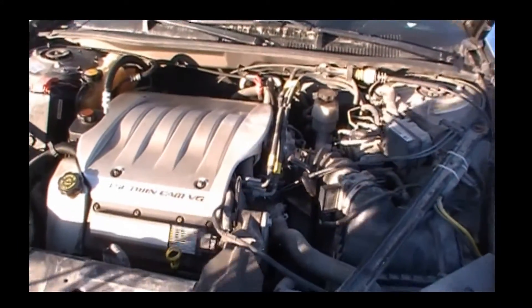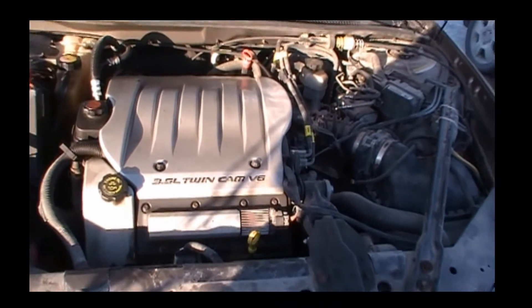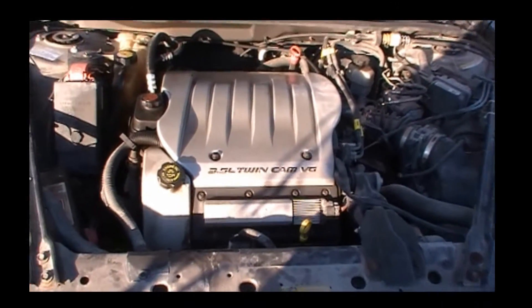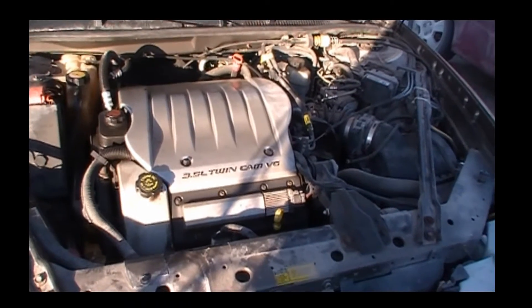There we have it. This is a 3.5 liter Shortstar, as they call it — it's the LX5. It's basically based off the Northstar, the Cadillac Northstar, in the old 4.0 liter V8. It makes 215 horsepower stock, and we're gonna see what we can do for improvements. We don't have a dyno here, but we can definitely do some zero-to-sixty runs.